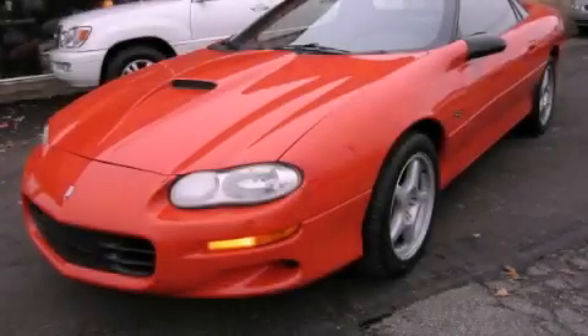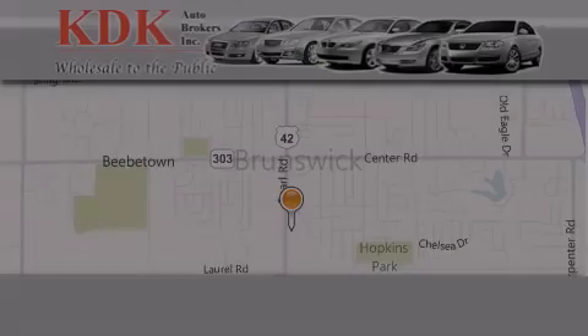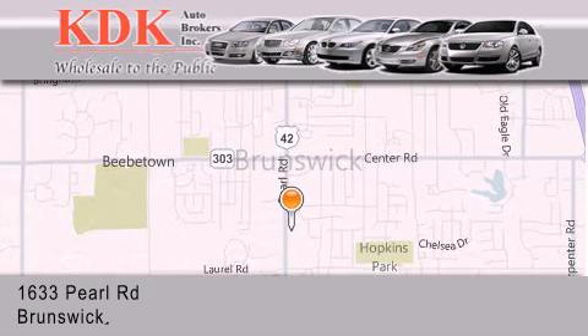Contact us today to arrange your test drive. Thank you for considering KDK Auto Brokers in Brunswick, Ohio, for your next pre-owned vehicle.